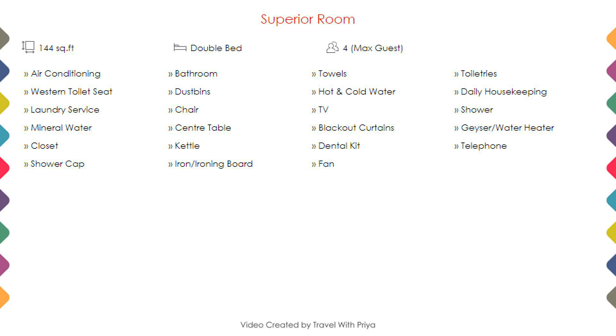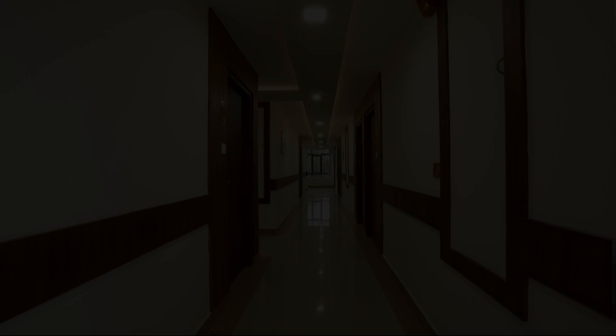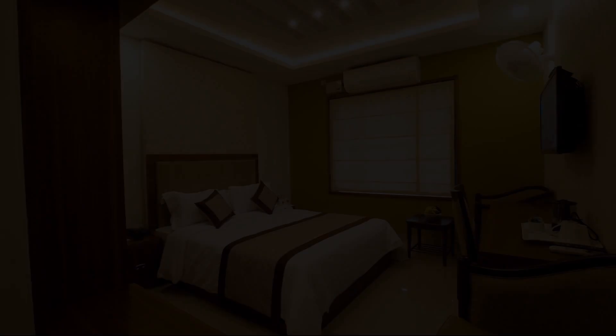Room category 1 — you can see on the screen details like room size, bed type, room view, amenities, facilities, and images etc.